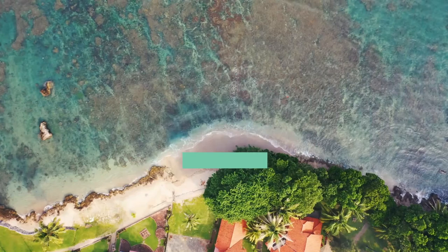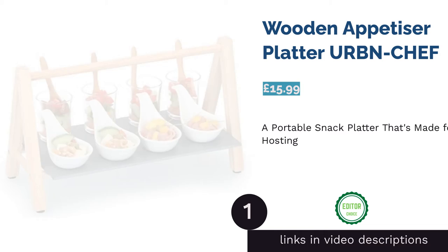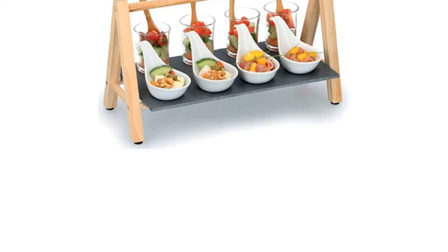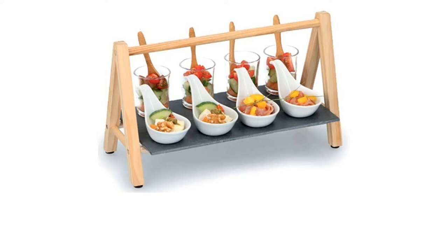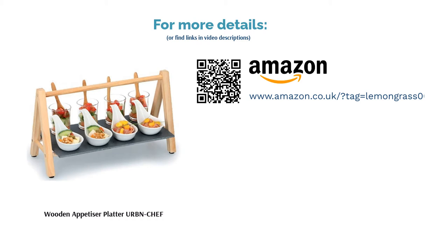The first product on our list is the Wooden Appetizer Platter by URBN Chef. Aesthetics isn't the only strong point of this sleek serving platter. With eight perfectly sized dishes for sharing snacks and handing out desserts or starters, you will always be able to find a use for this set when you have guests over. It also has a convenient handle for carrying around the room.